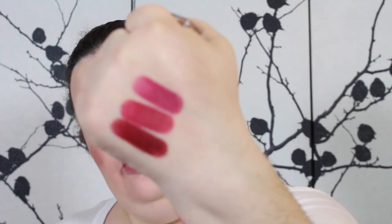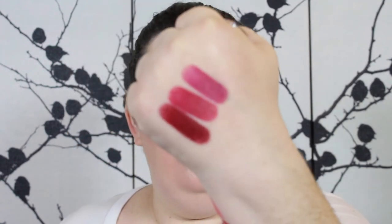M28 Marissa looks like it's more berry. Stephanie, I think I'm getting into your whole realm of colors here. These are kind of similar — still a little more purple. My lips are so mad at me right now. That is M28 Marissa on my lips.